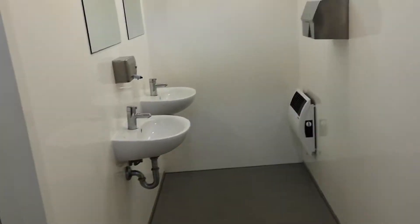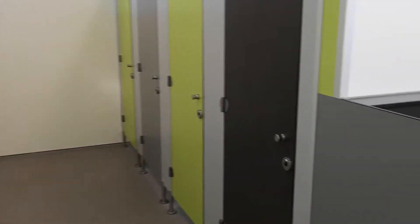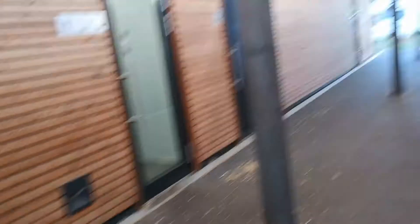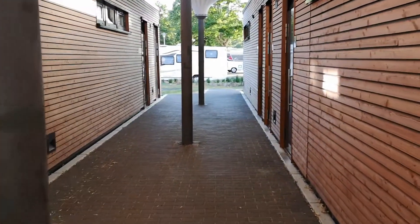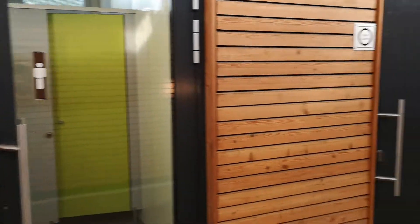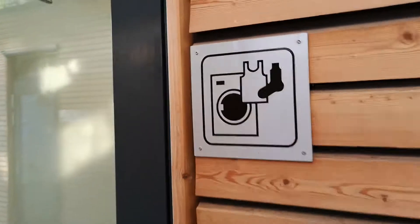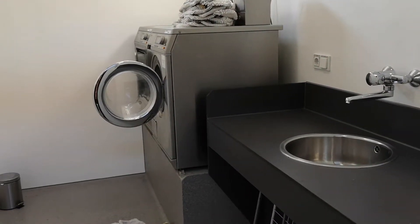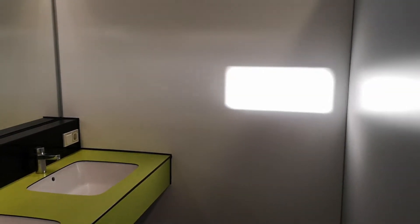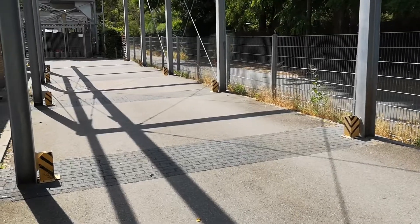Wir kommen jetzt zu dem Bereich mit den Toiletten. Hier sieht man Handwaschbecken, die dort im Bereich vorhanden sind. Urinale bei den Herren und drei Toiletten. Man kann sehen, dass es sehr sauber ist – es gibt wirklich nichts an der Sauberkeit auszusetzen. Gegenüber im Containerbereich sind die Duschen untergebracht. Es gibt dort auch eine Waschmaschine, sodass man waschen kann – natürlich gegen Münzeinwurf. Hier sind wir im Bereich der Duschen, wieder Waschbecken, und weiter dann Duschräume.